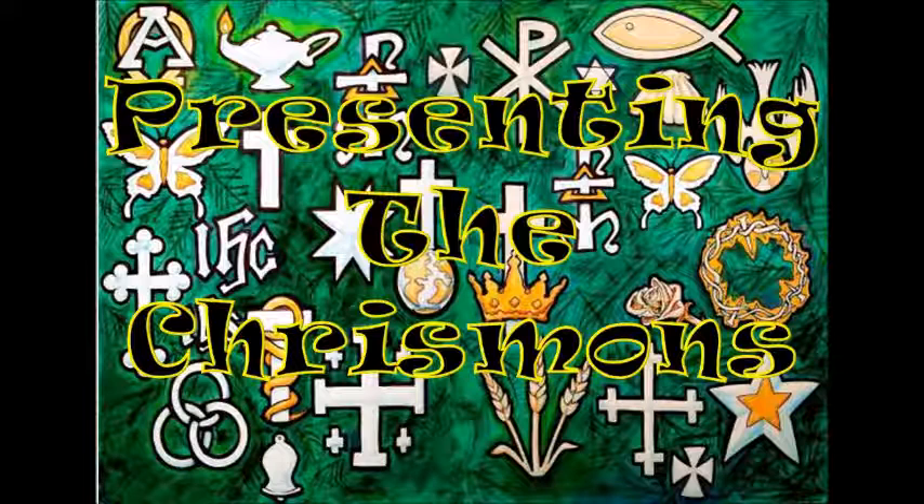The Anchor. Just as the candle symbolizes the prophet's hope, an anchor symbolizes the hope of the church. Hebrews 6 reminds us: 'We have this hope as an anchor for the soul, firm and secure; it enters the inner sanctuary behind the curtain.'